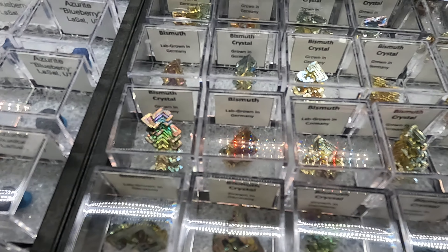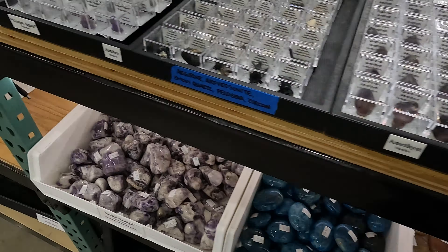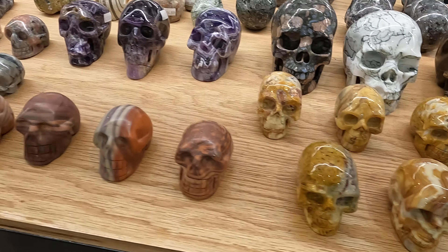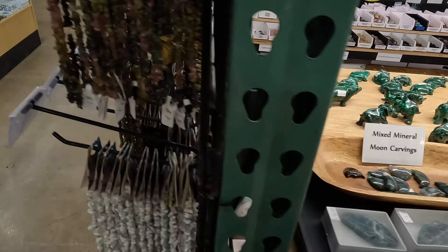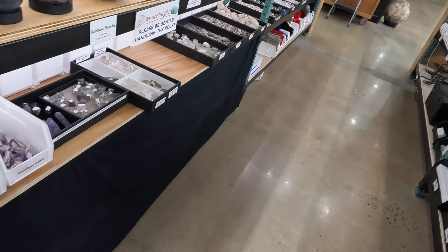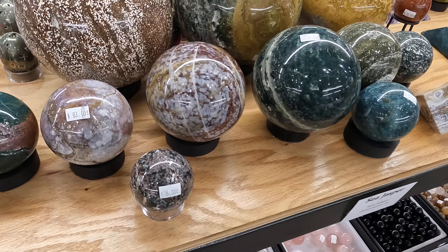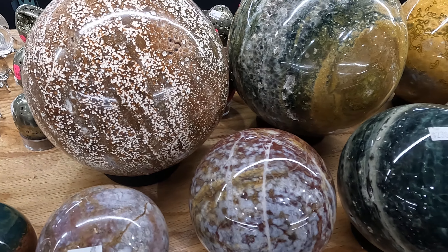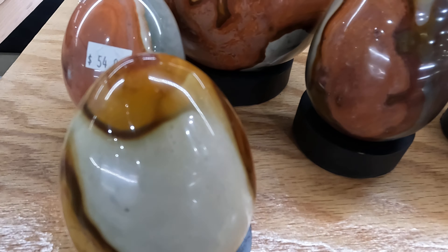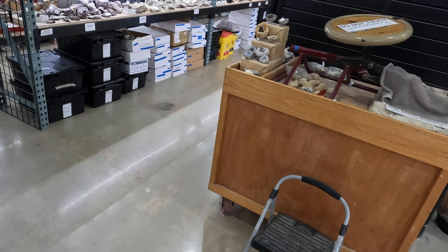Lab-grown bismuth from Germany — that stuff is beautiful. Can you see? That stuff is really neat. Some skulls — people like that kind of stuff. Spheres, globes — some people like these, these are pretty.